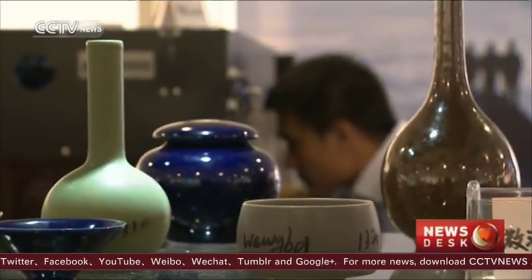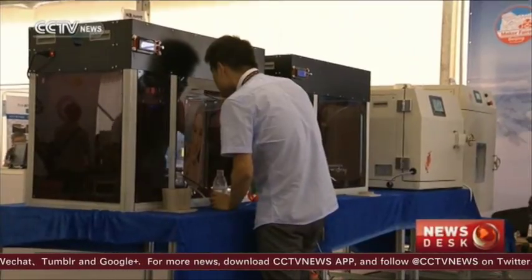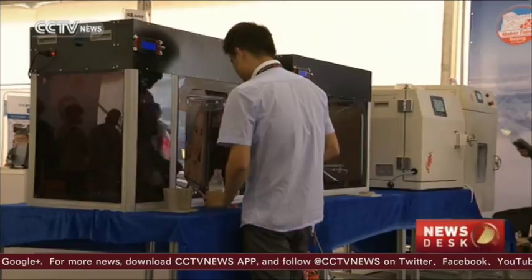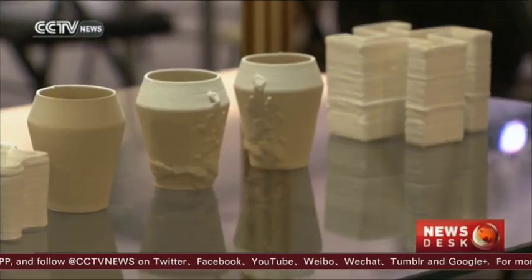Traditional arts like ancient Chinese pottery are also getting attention. 3D printing started as a hobby for Huang Xu. Now he uses it to show how this traditional art can be done at modern speed. Our 3D technology isn't the fastest, but 20% of our products can dry in about an hour or so, depending on the water conditions we apply, compared to how long it takes for traditional pottery to dry, which is up to one week.